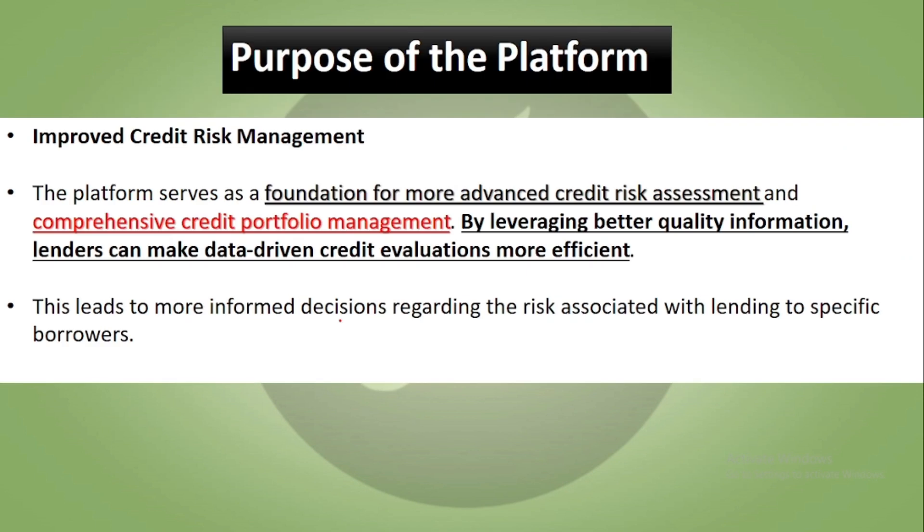The purpose of this platform is to improve credit risk management. It will work as a foundation for more advanced credit risk assessment and comprehensive credit portfolio management. This will provide better quality information to lenders and enable data-driven credit evaluations, leading to more informed decisions regarding risks associated with specific borrowers.